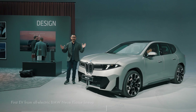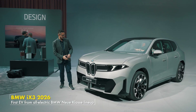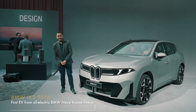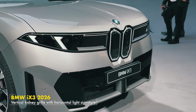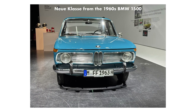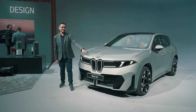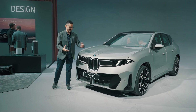The Neuer-Class marks a new era for BMW and introduces a new design language which is much cleaner and quite bold. What's most prominent is this new kidney grille — it's narrow and illuminated, a nice homage to the original Neuer-Class from the 1960s. I think it's much better than the huge kidney grilles we've seen on recent BMWs.